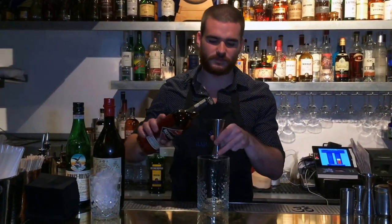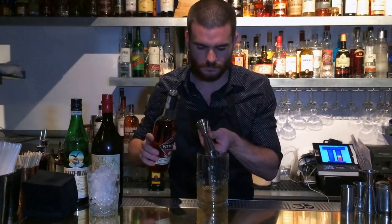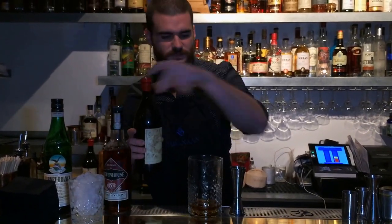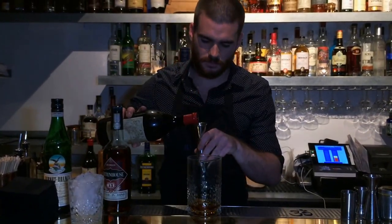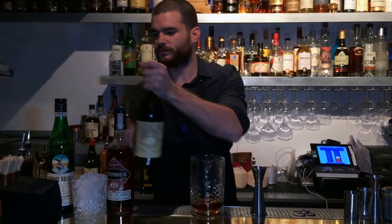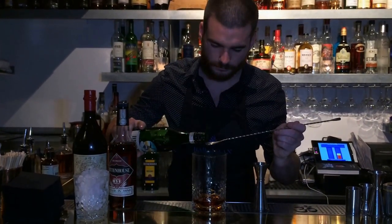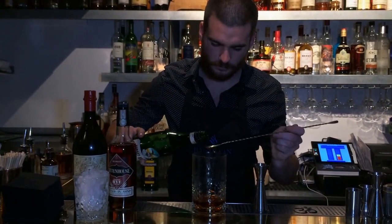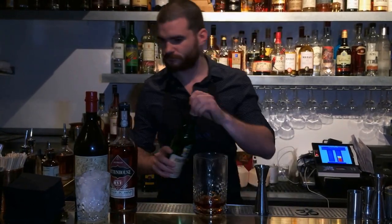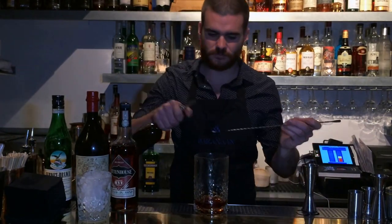So I'm going to begin with 60ml of Rittenhouse Rye Whiskey, 15ml of Antica Formula Sweet Vermouth, 2 big tablespoons of Fernet-Branca, and 1 barspoon of sugar.